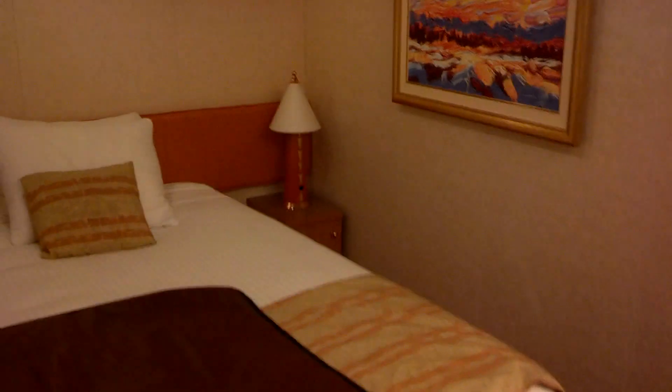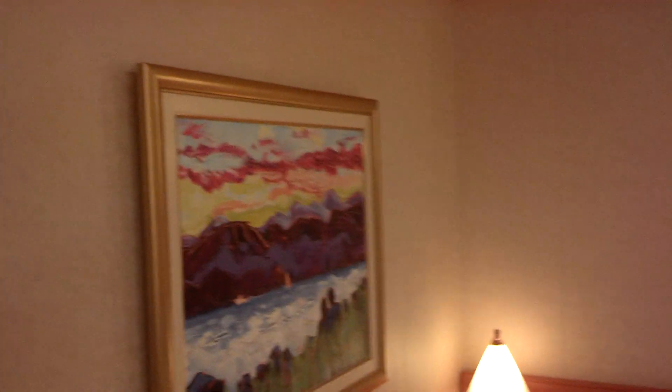Well, that's it for my room 8-444 video. I'm going to go ahead and hit the Lido deck and get some lunch.